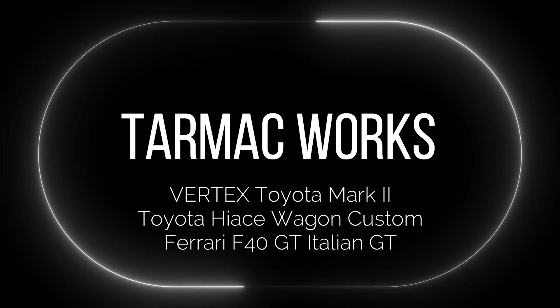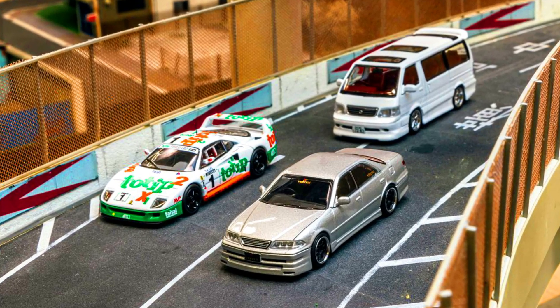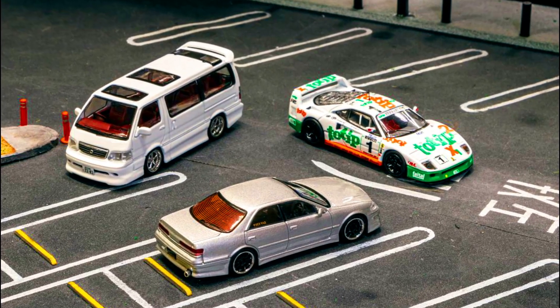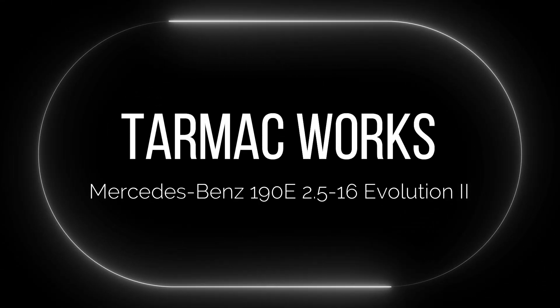The 2023 Hong Kong Toy Car Salon presents a Global 64 Vertex Toyota Mark II in silver metallic, a Road 64 Toyota Hiace Wagon with custom tooling, and a Hobby 64 Ferrari F40 GT Italian GT Championship. These are held for a special event on September 22nd and 24th at D2 Place 1.